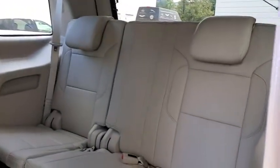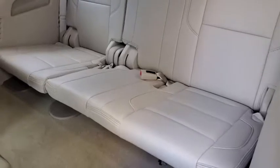Backup camera, stability control, leather-wrapped steering wheel, Bluetooth, adjustable steering wheel, power steering, floor mats, keyless start, cruise control.